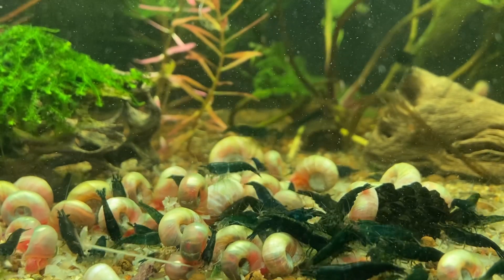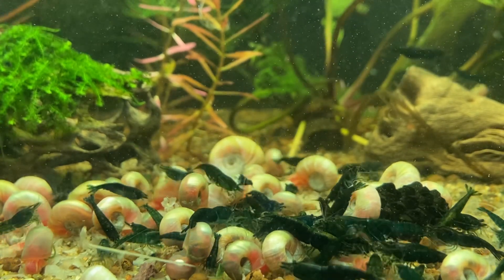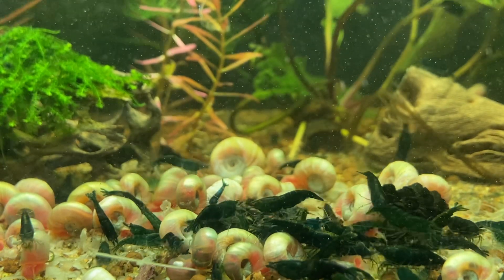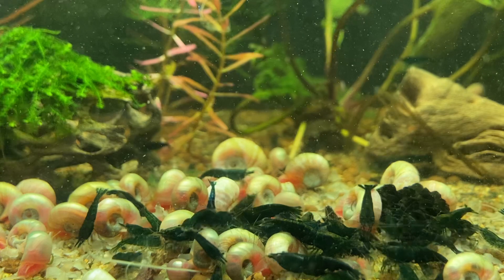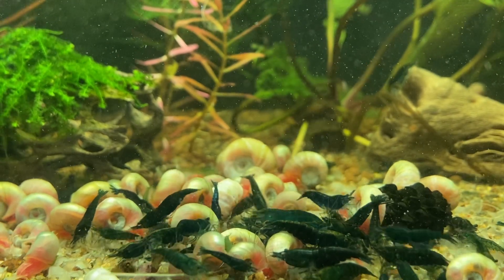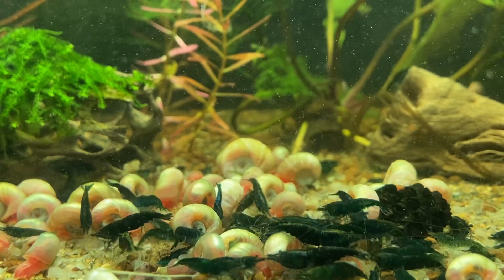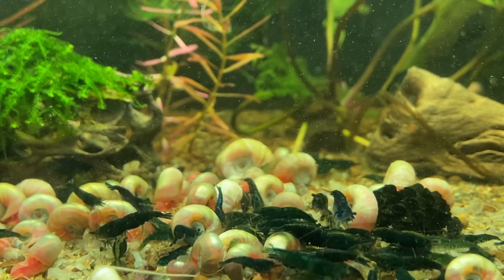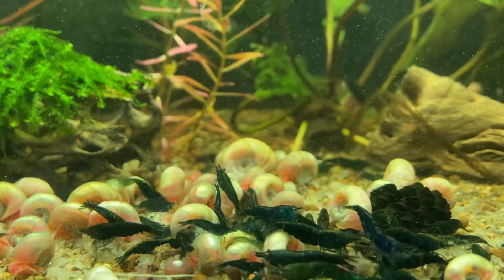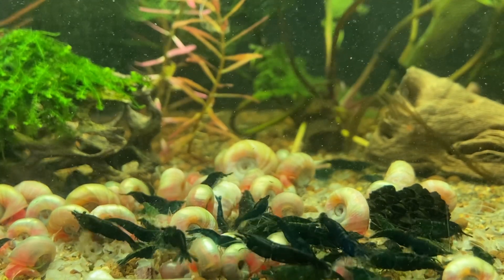With more vibrant shrimp like yellows, oranges, and reds, they always look better on black — the color contrast really makes them pop and look magnificent. Something like blue dreams I find looks good on either. If you are breeding for quality with blue dreams, it's good to put them on a lighter substrate because you can see more imperfections on their bodies, which really helps you selectively breed and pick your best shrimp at all times.